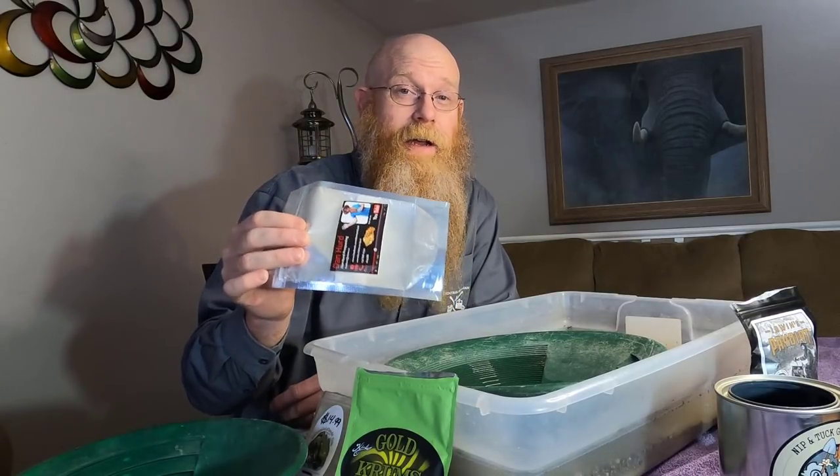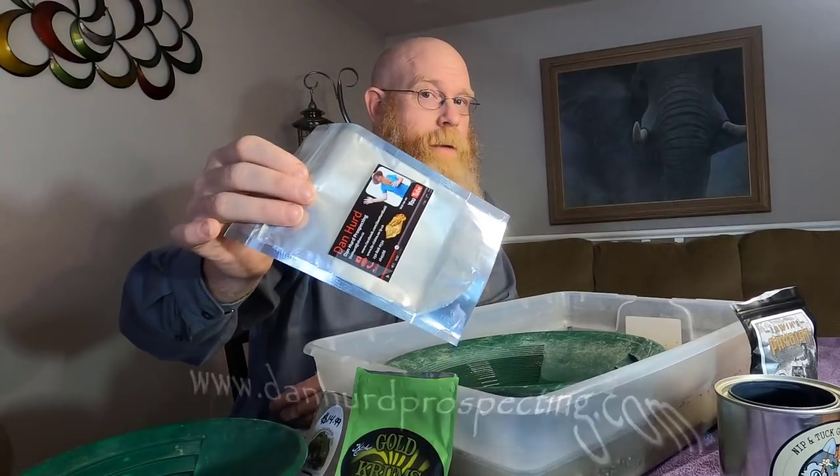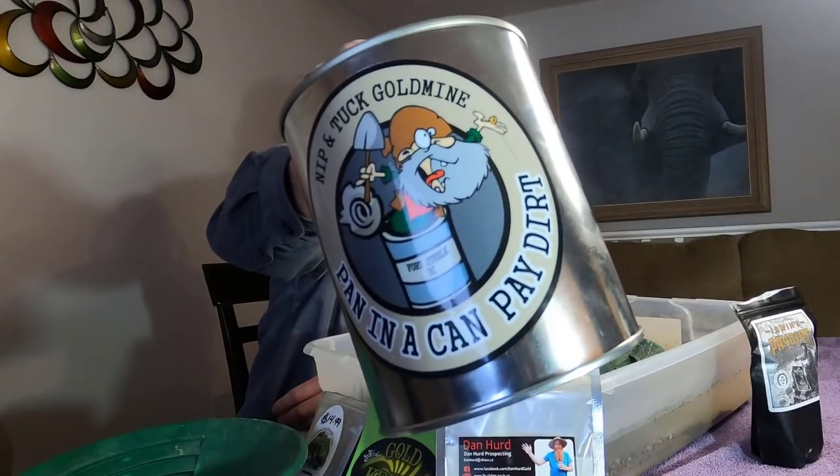My bag is not designed for a great return on investment — it's designed to show you everything you could find in a gold pan and to have a lot of fun along the way. It is a bit of a challenge. If you want a good challenge, if you want to have fun, if you want to support my channel, definitely check me out at www.danhurdprospecting.com. In my store I have paydirt bags — the gem and gold is the one I recommend. But if you just like gold, I got that there too. The overall winner from my week of paydirt is the pan in the can from Nip and Tuck.